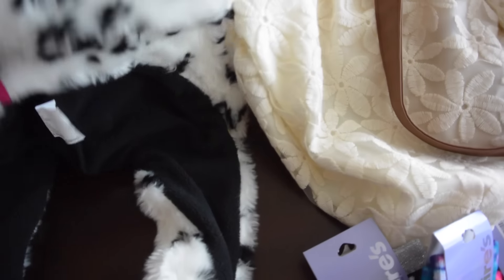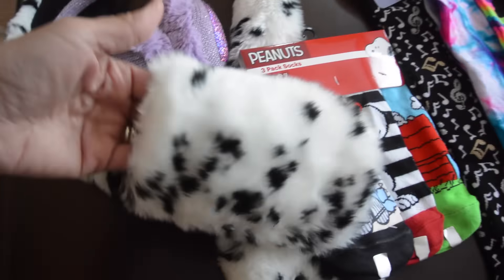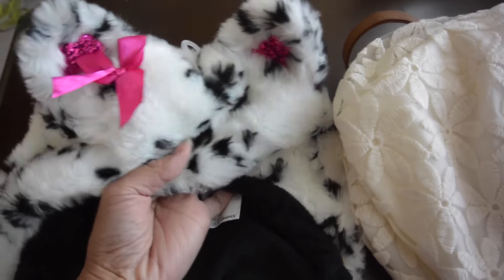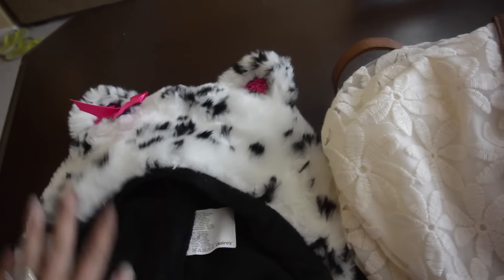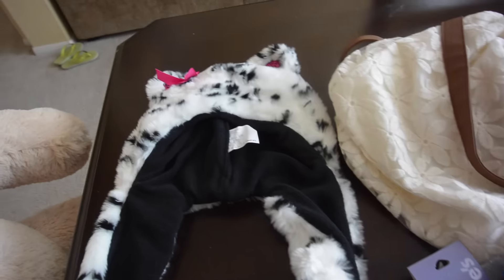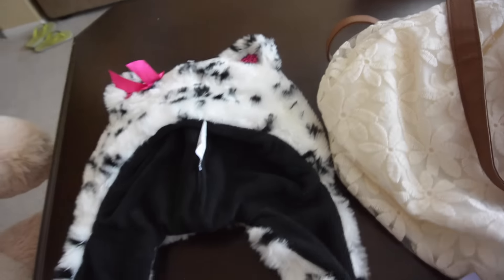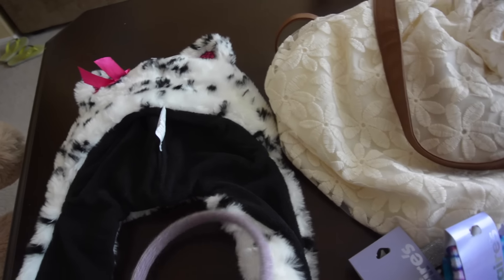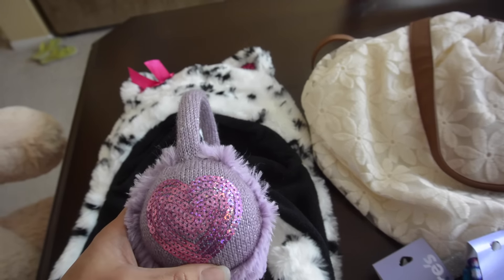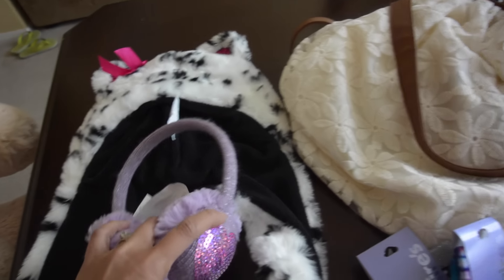I got this fur hooded scarf — you put your hand in here — for Leia. It's super warm and super soft. She's been wearing it already and it has cute ears. I think it's like a kitty cat. And I got this ear warmer for her — it's super cute and has a heart design on it.